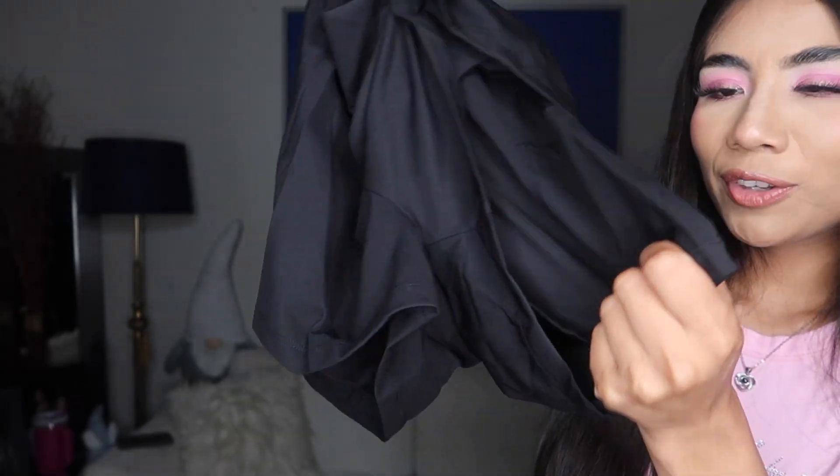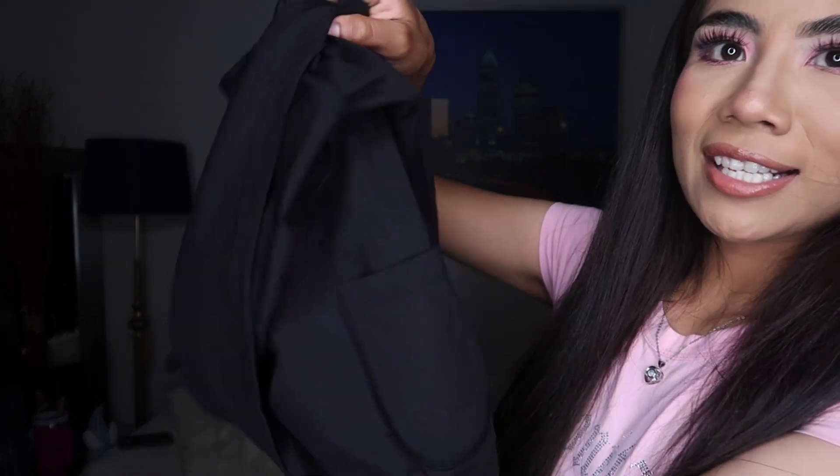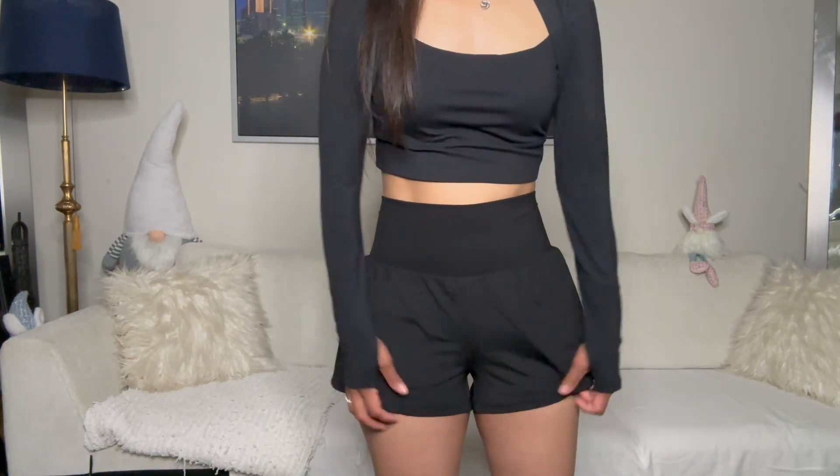Moving on to the next item — I got some black shorts in size medium. I love their biker shorts, definitely 10 out of 10, and none of their bottoms are see-through, which is a plus. These shorts are super cute. I noticed a detail — they are double-layered because they come with pockets on the inside shorts. Your phone, keys, and cards will definitely fit. It also comes with a pocket in the back, and the material is super fresh, soft, and very stretchy.